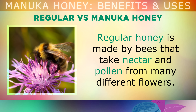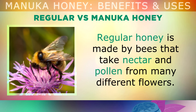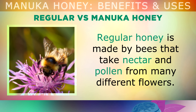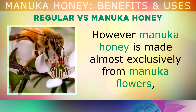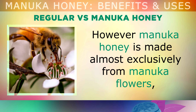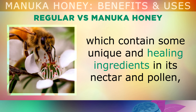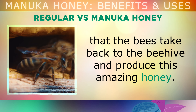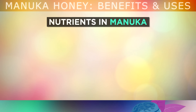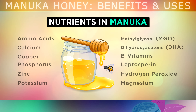The difference between Manuka and regular raw honey is that regular honey is made by bees that take nectar and pollen from many different flowers. However, Manuka honey is made almost exclusively from Manuka flowers, which contain unique and healing ingredients in their nectar and pollen, and the bees take these back to the beehive and produce this amazing honey. Studies show us that Manuka contains at least 4 times more nutrients than regular raw honey.